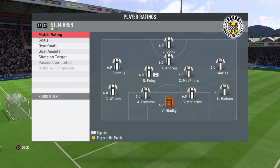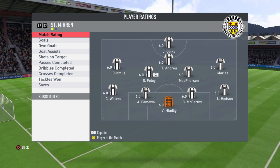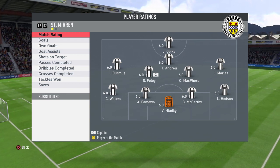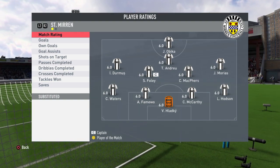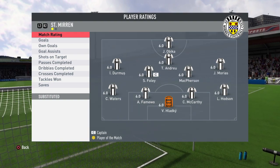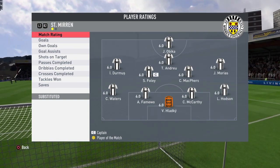Let's have a look at the teams as we usually do. St Mirren, the home team, have Hladkin in goal, Waters, Famuo, McCarthy and Hodgson at the back four. Dormush, Foley, McPherson and Marias in midfield, with Andreu playing that central role, and Obicka also noted.